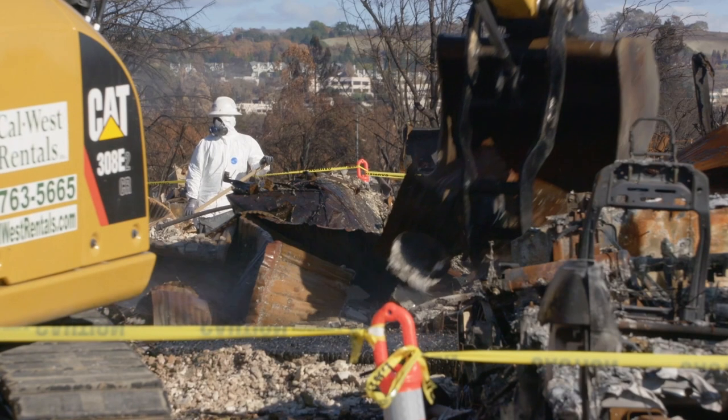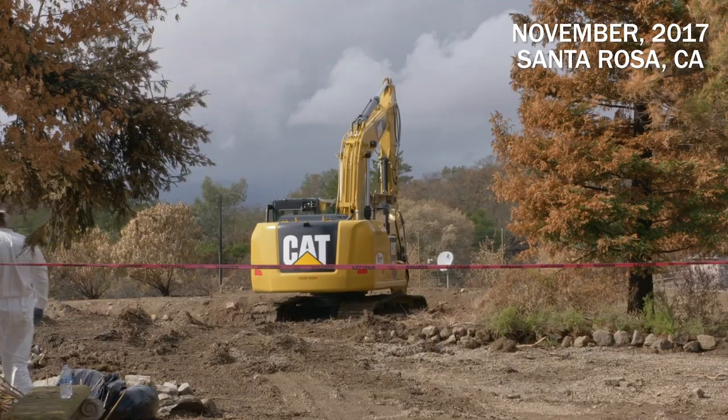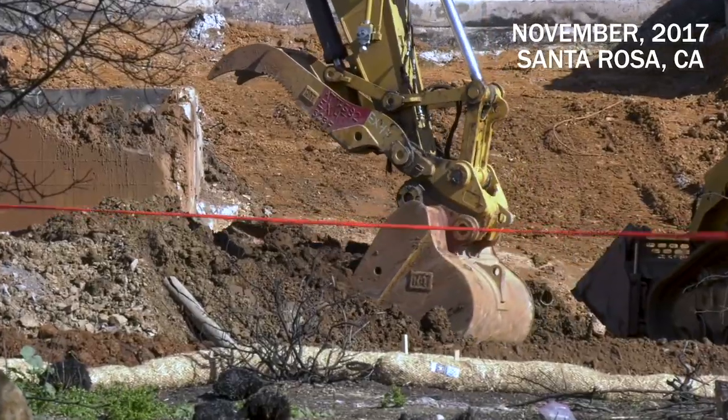When the crews are actually on site working, property owners won't be able to physically be on their sites because there's going to be a lot of heavy equipment working, and it would be dangerous for the property owners to be on during that cleaning process. But what CalRecycle does is they generally have a viewing area so that property owners are allowed to be at the site at any time and there will be a place where they can stand and oversee those operations.